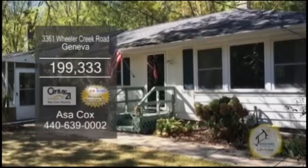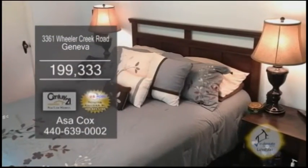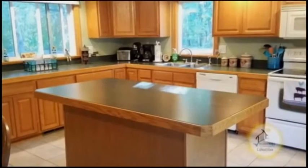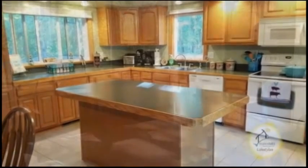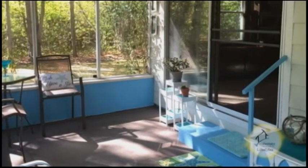A ranch in Geneva. This home offers four bedrooms and one bath. Enjoy cooking in the remodeled kitchen that includes a huge island. The screened-in front porch is great for those summer nights.